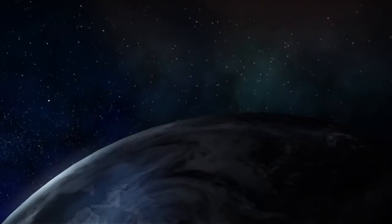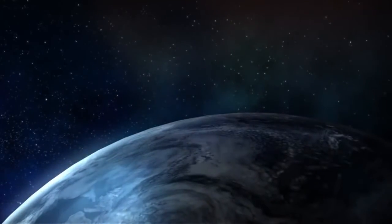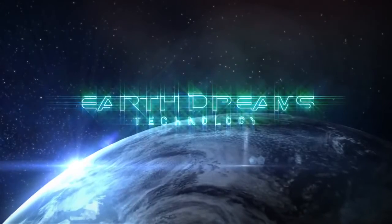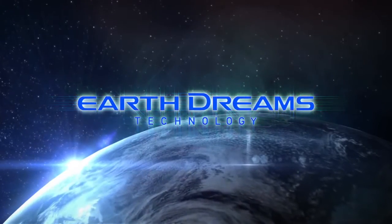The Power of Dreams. Cutting-edge powertrain technology that realizes both fun to drive and excellent fuel economy — Honda's EarthDreams technology.